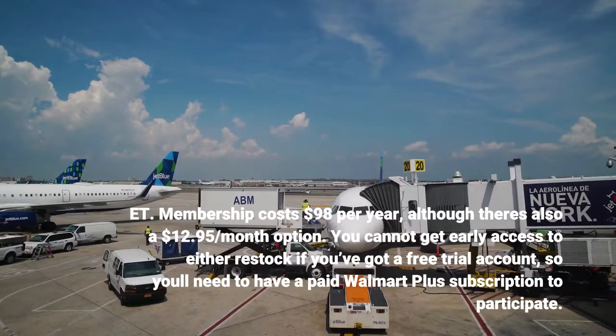Membership costs $98 per year, although there is a $12.95 per month option. You cannot get early access to either restock if you have a free trial account, so you'll need to have a paid Walmart Plus subscription to participate.